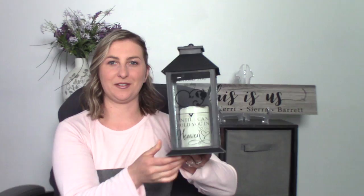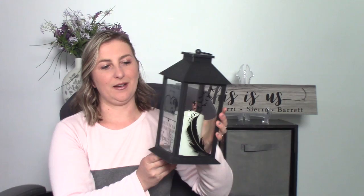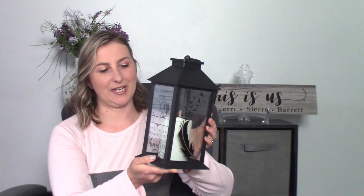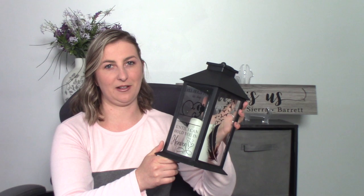Another example of a project with a high profit margin would be these memorial lanterns — they're really pretty and you can personalize them. This is a design I made myself that says 'I'll hold you in my heart until I can hold you in heaven.' I bought these lanterns at Ocean State Job Lot for $8.99. If I sell it with just the heart and no personalization, I'd sell it for $25; if you want it personalized, that's a $10 markup — so $35.